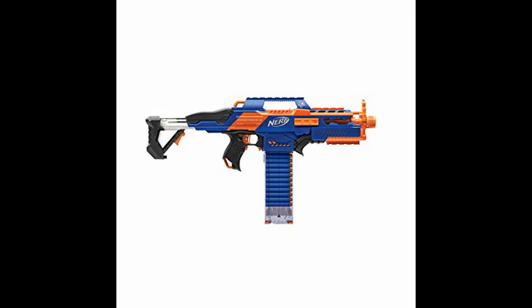With the Elite line came new performance and entirely new internals. The Rapid Strike — the spiritual successor to the Stampede — was no exception. The Rapid Strike not only completely replaced the spring action with a mechanical pusher and a pair of flywheels to power everything, but it also came with an 18-round clear magazine. This is a complete replacement for the Stampede and the first time we see a pusher with a fully automatic magazine-fed blaster.